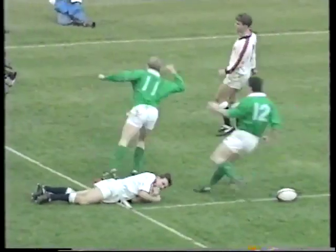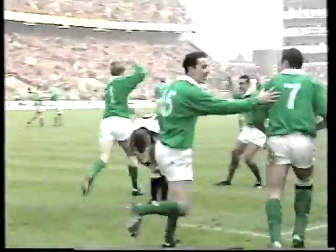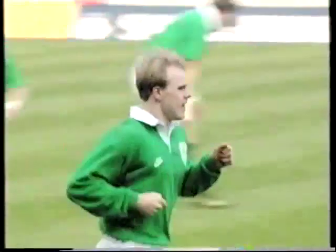And Gagan is in! And Ireland are in front! That's what we came to see, and Simon Gagan has delivered with his sixth try for Ireland.